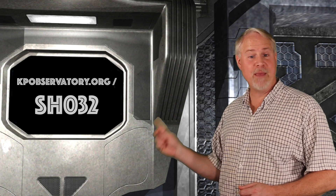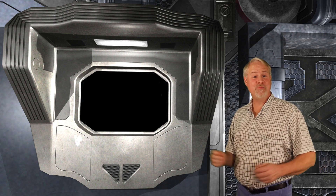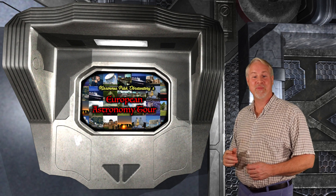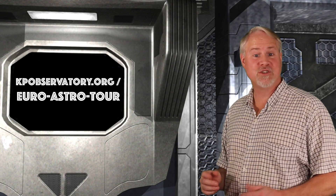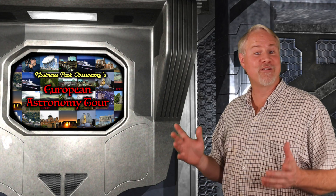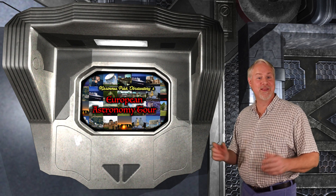That does it for this week's episode. You can find the show notes on our website at kpobservatory.org/SH032, where you can comment and leave any questions you may have. We've created a new page on our website for our new astronomy series coming up next summer, KPO's European Astronomy Tour, at kpobservatory.org/euro-astro-tour. There's a subscribe button on the page to sign up for a special newsletter with new weekly episodes, as well as travel updates as we trek through Scandinavia and the UK.